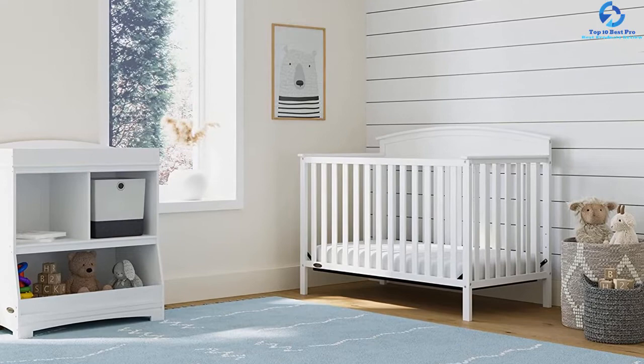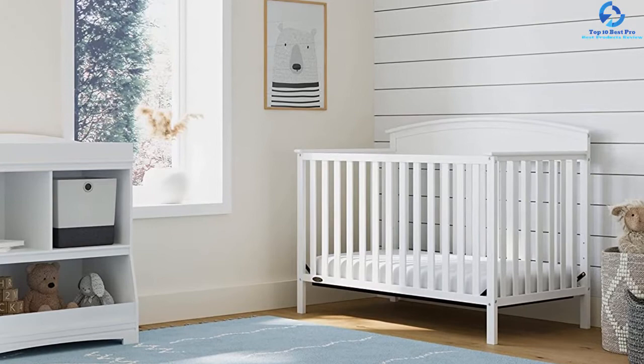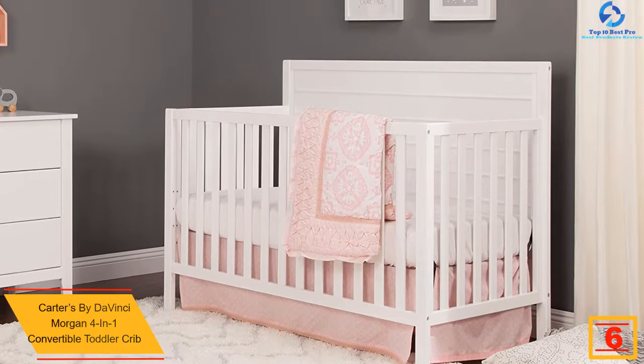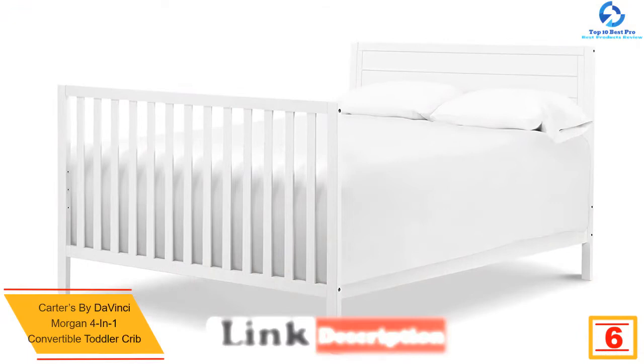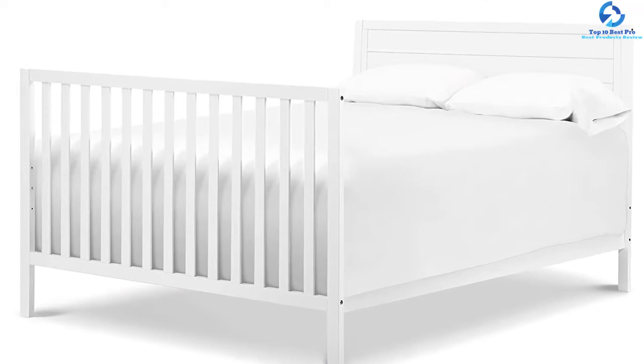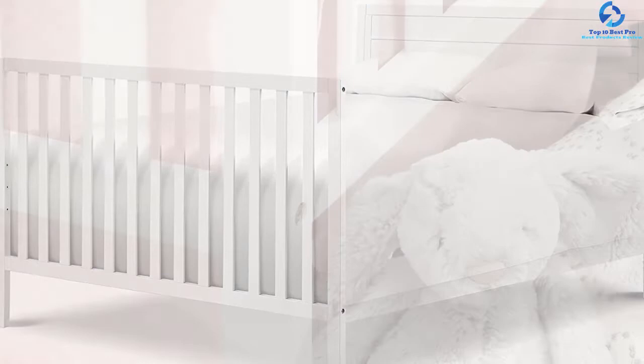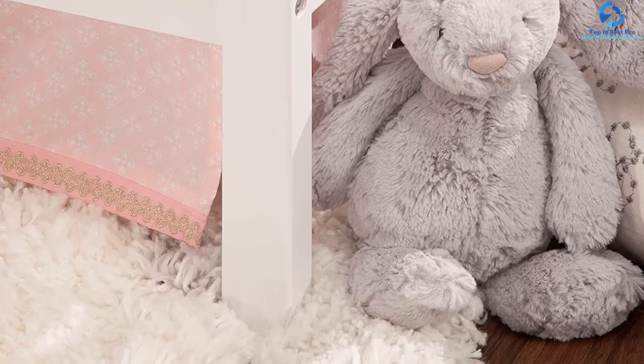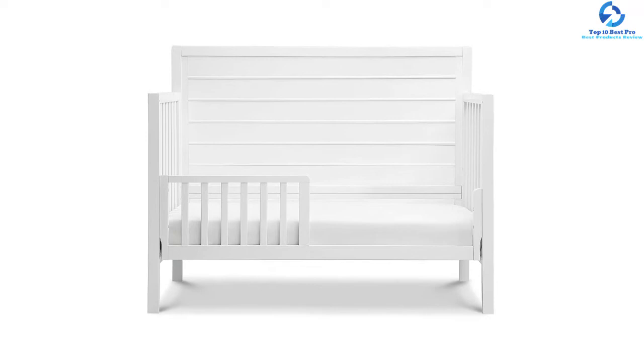At number six, we have the Carter's by DaVinci Morgan 4-in-1 convertible toddler crib. Carter's by DaVinci is a leading brand in the industry, so you can go for this crib blindly — it won't let you down. Constructed of robust pine wood with a non-toxic finish, it is incredibly durable. You can transform the crib into a toddler bed, day bed, and full-size bed instantly, and adjust the height in four different positions. You can also connect this crib with three- or six-drawer dressers to enhance functionality.